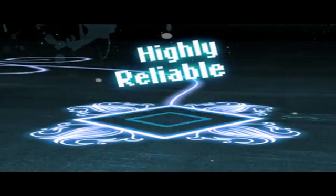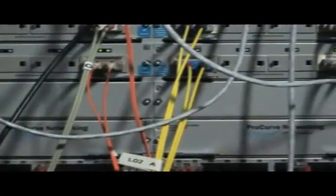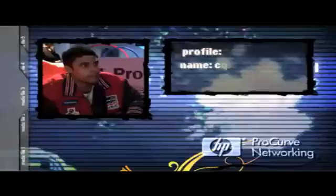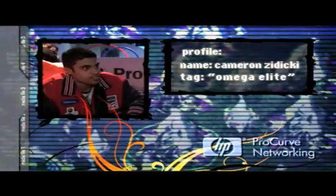At the center of all this, ProCurve is using an 8212ZL chassis to provide the backbone of the network. It has 10-gig connectivity and redundant management, resilient fabric, and redundant power supplies. It's really the centerpiece of providing a reliable network for the World Cyber Games. We need the best networking solution possible, and this HP ProCurve has been flawless.